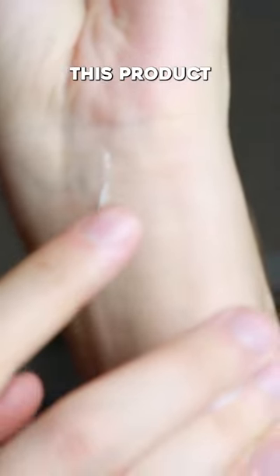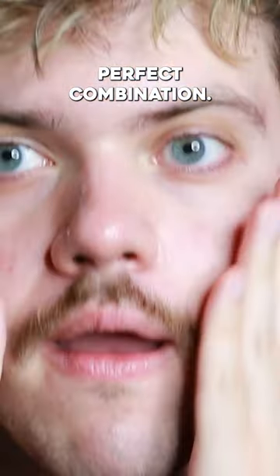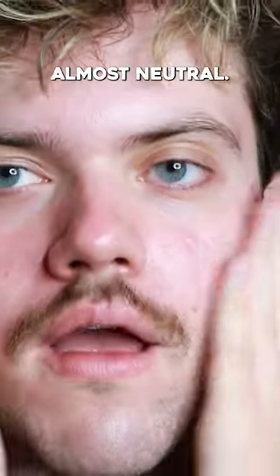I feel like this product in combination with their Snail Essence is the perfect combination. It has such a wonderful texture to it. It is more on the hydrating side, while their essence is a little bit more mattifying. This product did still have a little bit of a matte finish, but I feel like it was almost neutral.